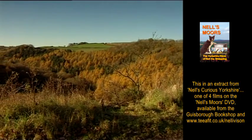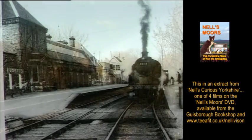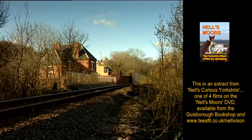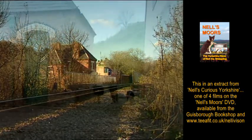Back in the 1950s, this line between Middlesbrough and Whitby was closed down and people bought the old Loftus station and turned it into a house. Then the line was reopened to serve the potash mine, so now the trains go past the back window eight times a day.